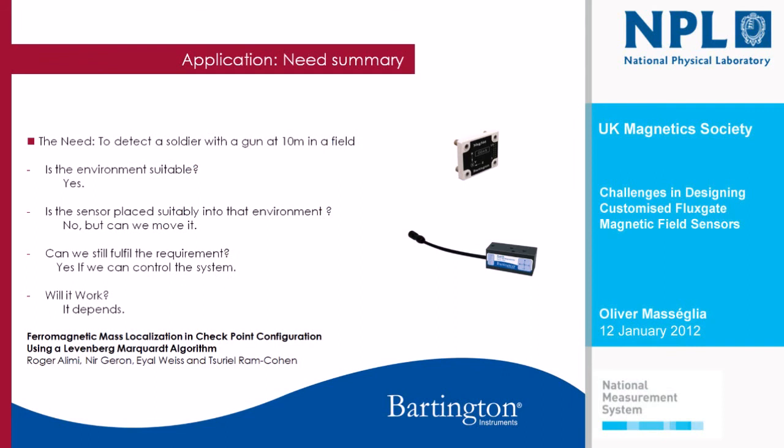In summary: the environment is suitable, yes — in general, the environment is always suitable as long as you can control it. Can we fulfill the requirement? Yes, if you can control the system. Will it work? It depends. These things are generally installed by people that don't have a clue about magnetics. Another issue is that it's going to be placed next to a microphone, which is not particularly good for a magnetic sensor. If we put a magnetometer every five meters at different parts, you should be able to detect a man with a gun.